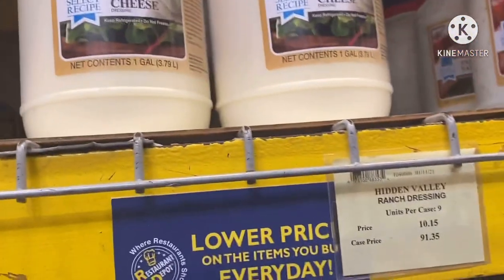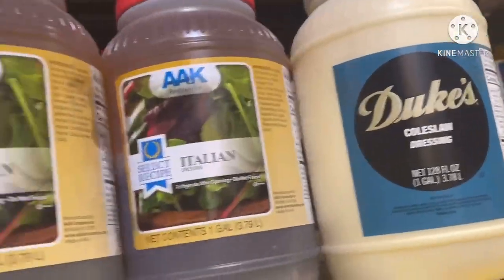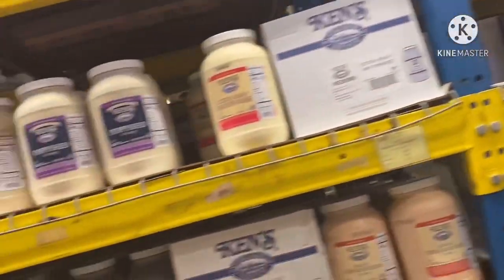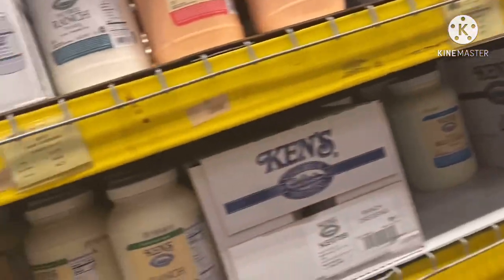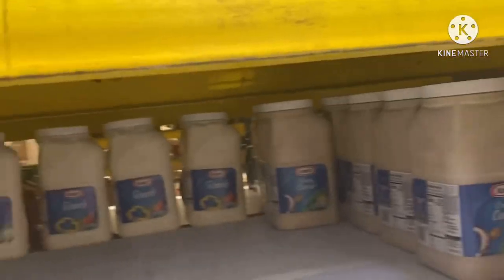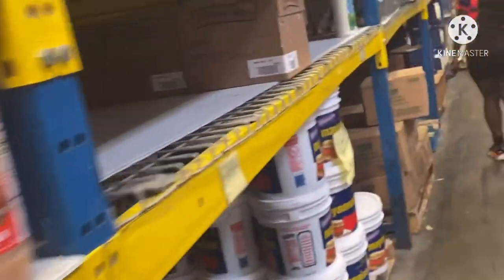Blue cheese — $10.15 for one and $91.35 for the whole case. Coleslaw dressing, honey mustard — I really love honey mustard sauce. Tartar sauce, thousand island. They got Ken's Ranch — the Ken's ranch is $10.70, or $40.25 for the case. And Kraft — that's the one I like — that's $11.40, and $40.70 for the case.